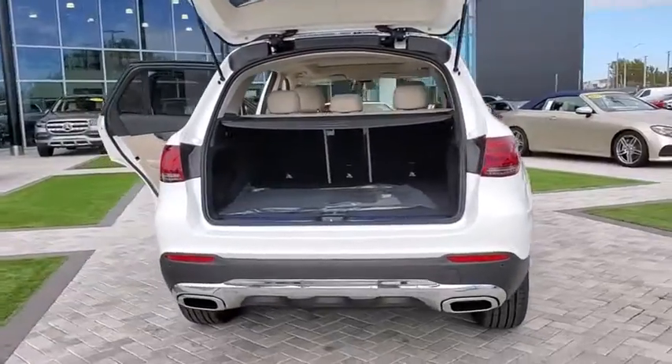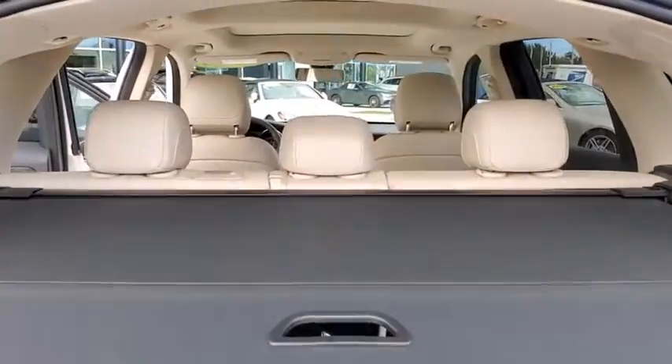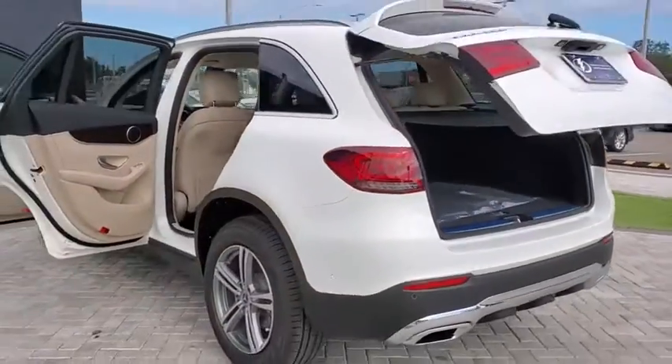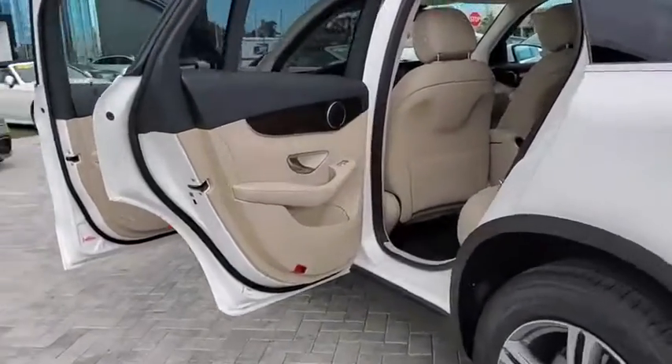Here are some of this vehicle's great options: power liftgate, traction control, power passenger seat, dual airbags, alloy wheels, power steering, four-wheel disc brakes, active suspension system, and electronic stability control.